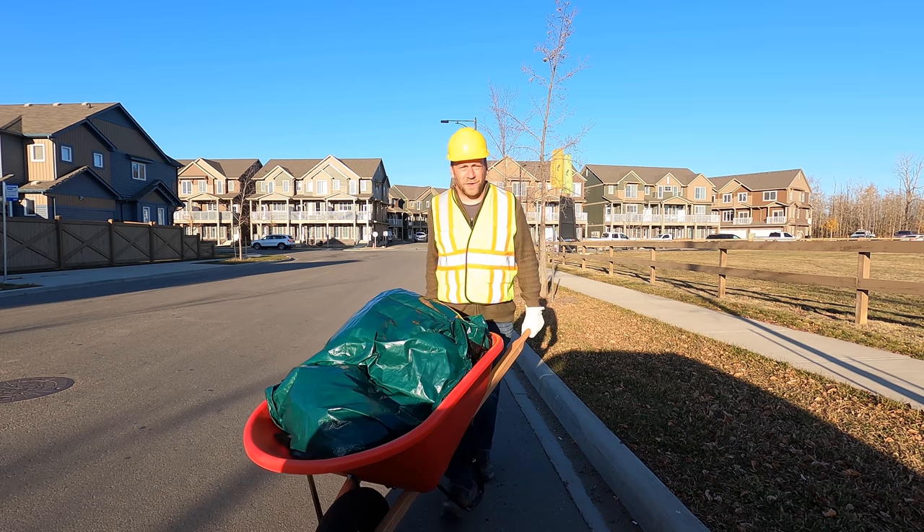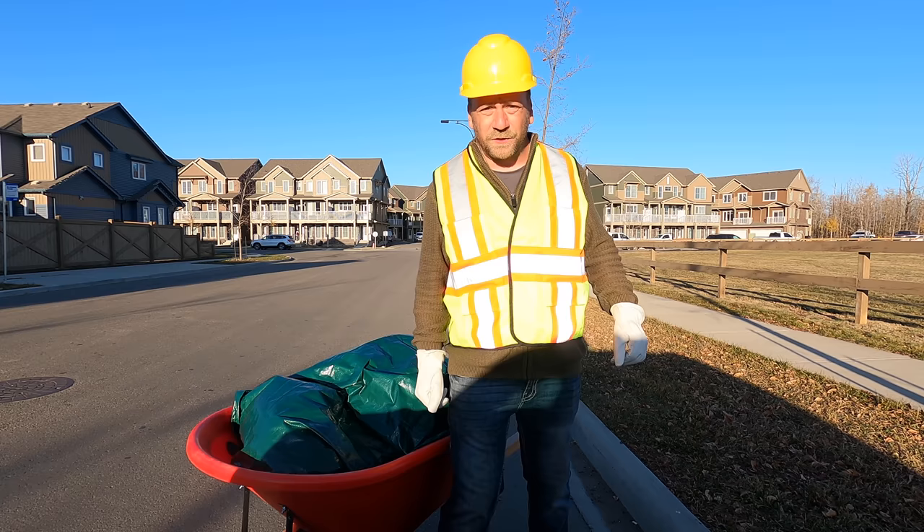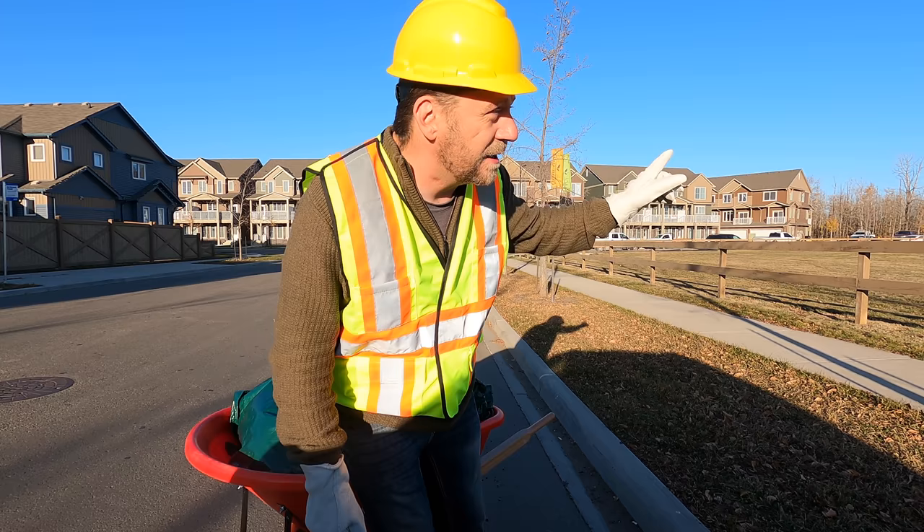Hey guys, welcome to Camping with Steve. Today I'm disguised as a construction worker because there's a lot of new construction in this residential neighborhood. That'll help me sneak a whole lot of gear into a city park behind some homes under development, so let's roll.